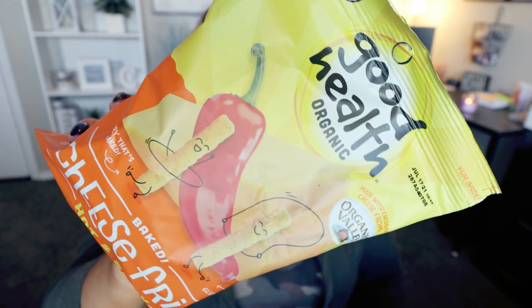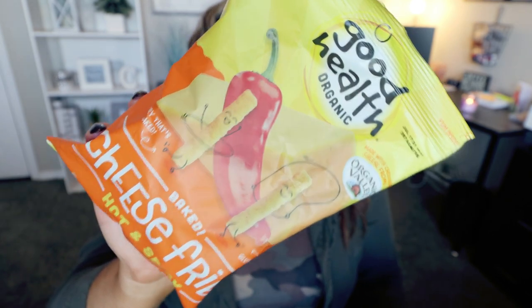Next up is a new-to-me flavor of the Good Health Organic Little Cheese Fries — this is hot and spicy. I've bought these before in a couple different flavors and they're really good, made with organic ingredients, and you can't beat it for a dollar a bag. You can have the entire bag, which has two and a half servings for 320 calories, or it's 140 calories per serving, which is 45 fries. It's a lot of these little chips for the serving and they're so good. For Dollar Tree, these have pretty good ingredients.